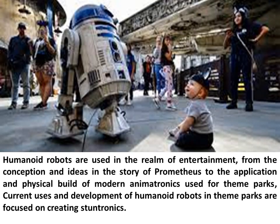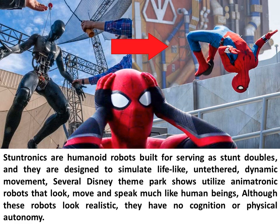Humanoid robots are used in the realm of entertainment. From the conception and ideas in the story of Prometheus to the application of modern animatronics used for theme parks, current development is focused on creating Stuntronics — humanoid robots built to serve as stunt doubles, designed to simulate lifelike, untethered, dynamic movement. Several Disney theme park shows utilize animatronic robots that look, move, and speak much like human beings, although these robots have no cognition or physical autonomy.